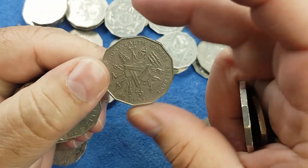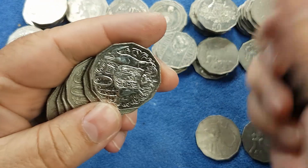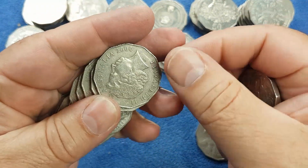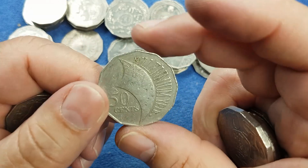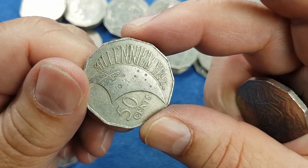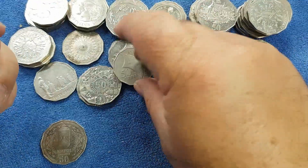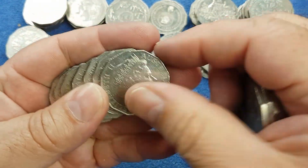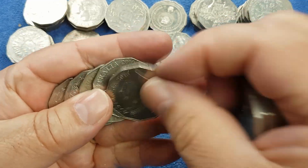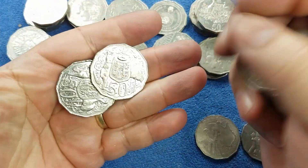That leaves us on to the last roll. As we check through the last few common commemoratives, hopefully we'll find an Eddie Mabo in here amongst these. There's a 2000 - checking for the NQ's variety. There's also another variety called the Fat Letter, where the letters in the word Millennium are just a bit thicker as the die degrades. But that's not one of the Millennium Fat Letter coins. Another 2010 to check for a Rotation Error.